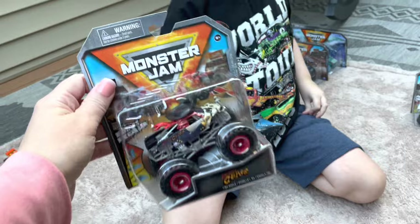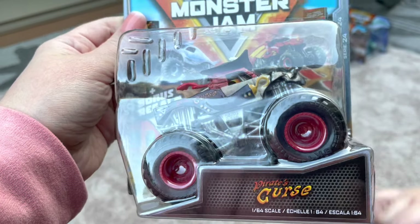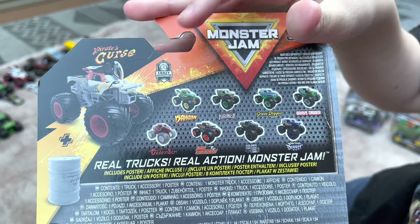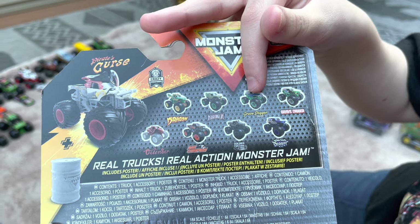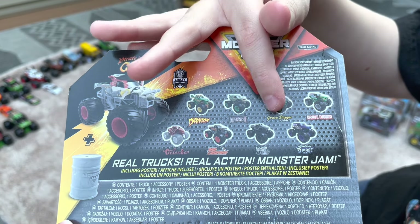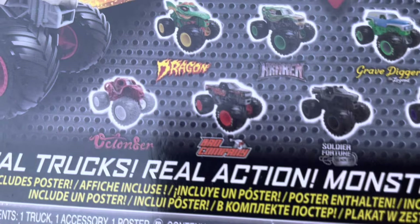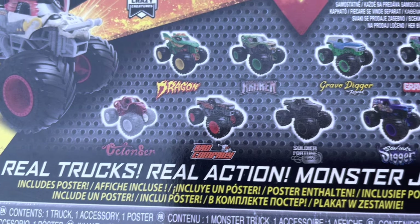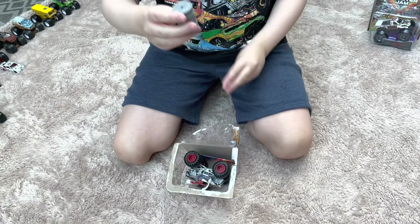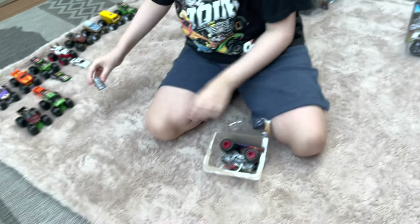Now moving on to single packs — here we have Pirate's Curse, which has a gray chassis and is part of Series 3. Series 3 features Dragon, Green Rim Kraken, Gravedigger the Legend, Gravedigger as the chase piece, Octonator, Bad Company, Soldier Fortune Black Ops, and Son of a Digger Purple. Before the truck, it comes with a little barrel accessory.